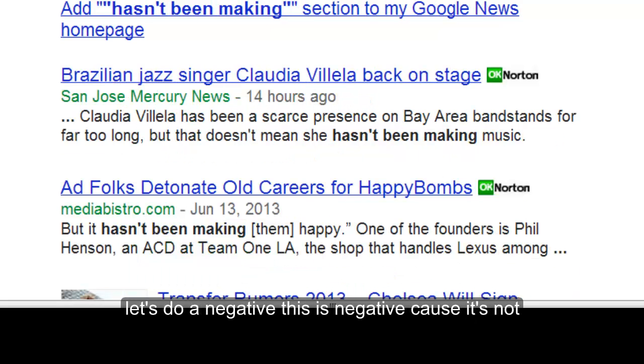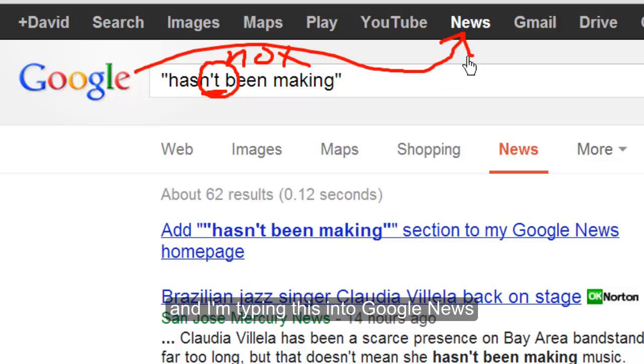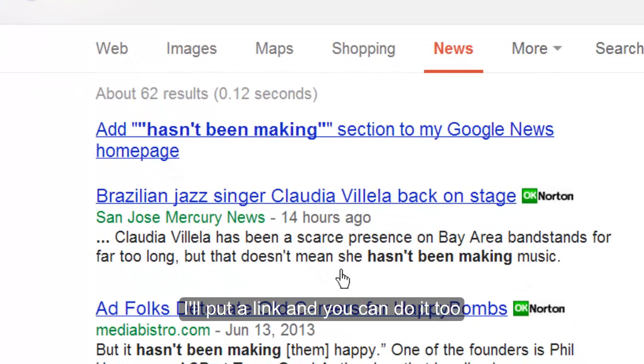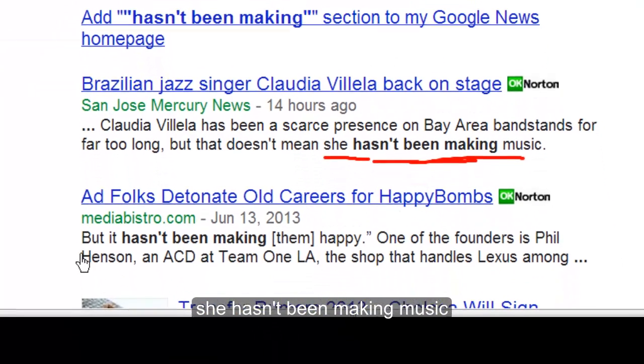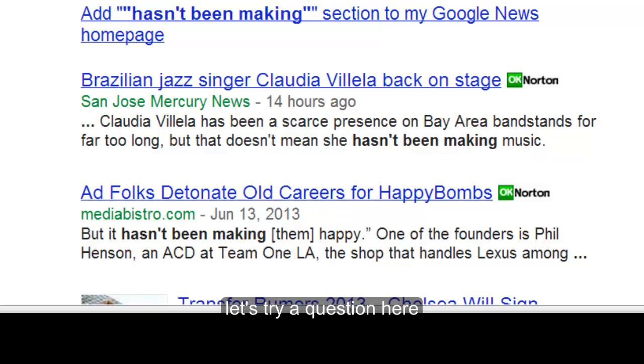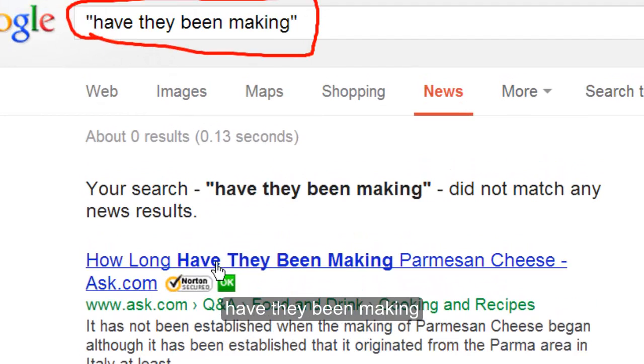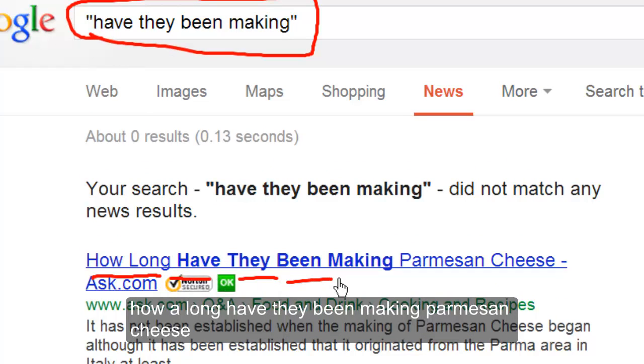Let's do a negative — this is negative because of 'not'. I'm typing this into Google News; I will put a link and you can do it too. She hasn't been making music. But it hasn't been making them happy. For a question: how long have they been making Parmesan cheese?